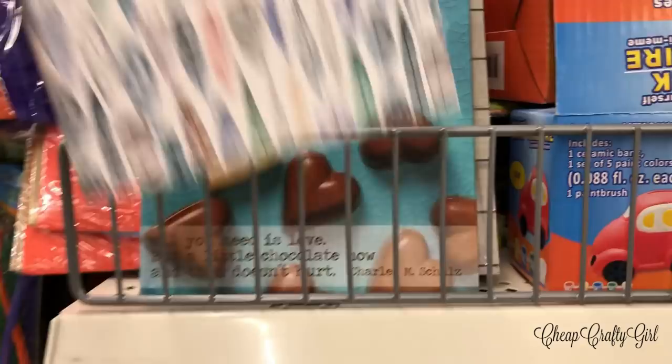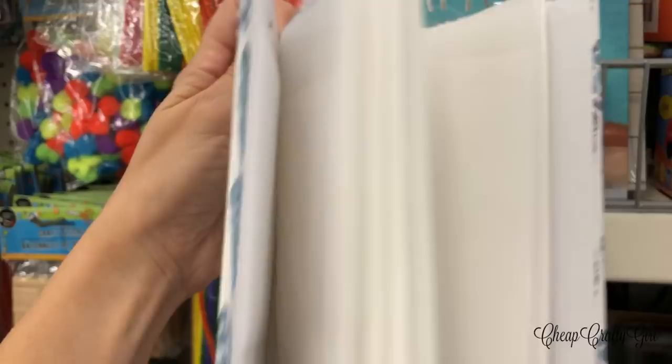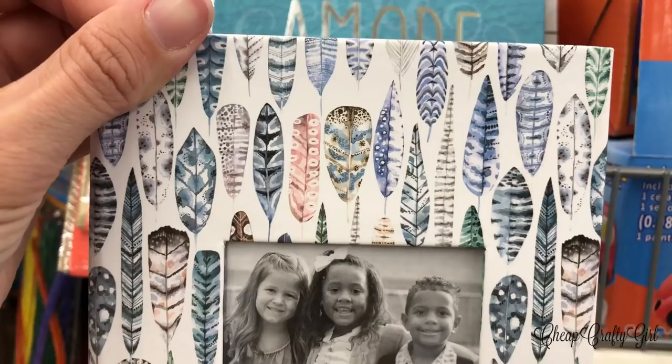Dollar Tree is always putting out new little photo albums that fit four-by-six pictures — don't forget to check those out. They started off with just solid colors and now they have stunning new prints. For one dollar, it feels like I'm robbing the place blind.